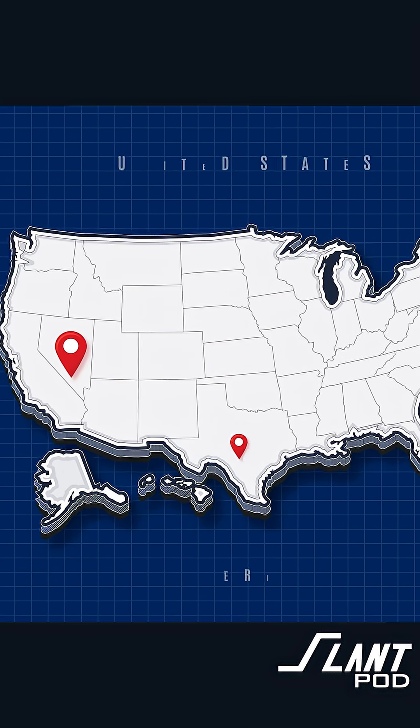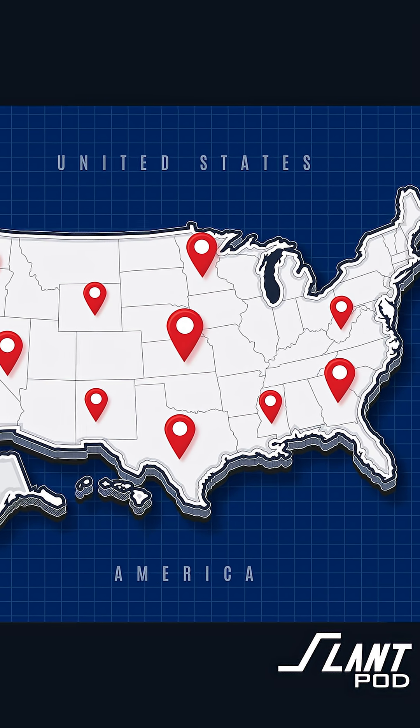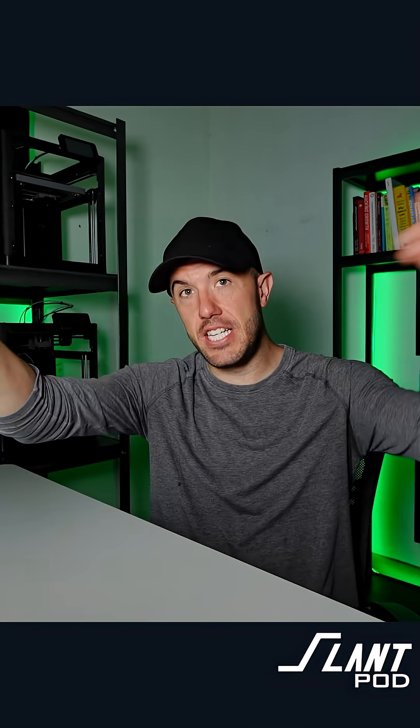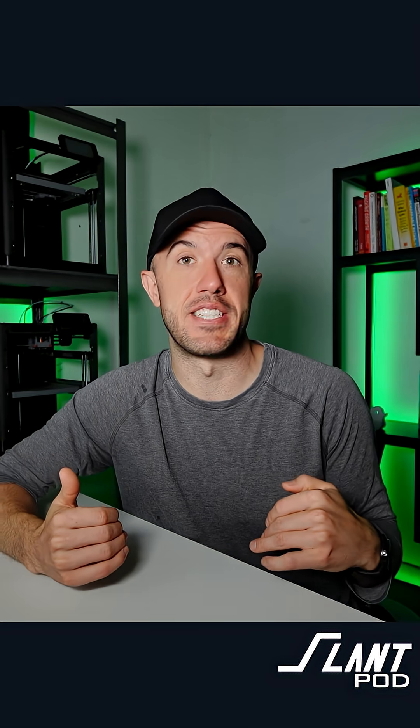But here's the thing — Boise Print Farm is not the only one. We are actively building other facilities around the United States, and maybe other places, which will allow you to get your parts produced as close to the customer as we possibly can, and continue to reduce the costs and the lead times for you.